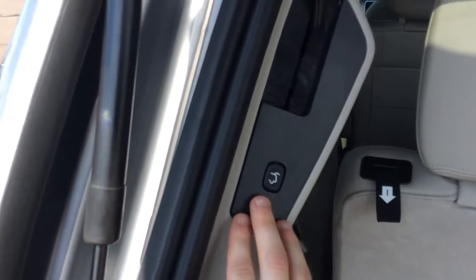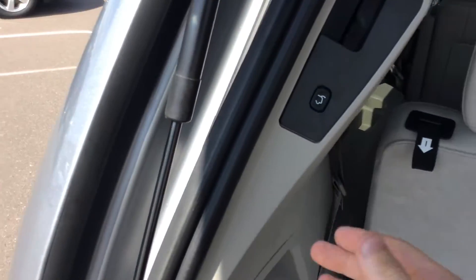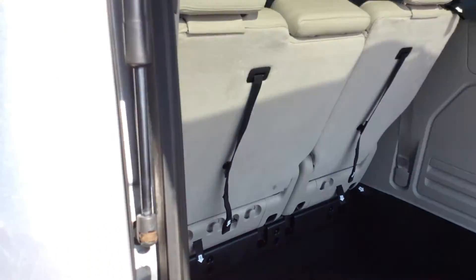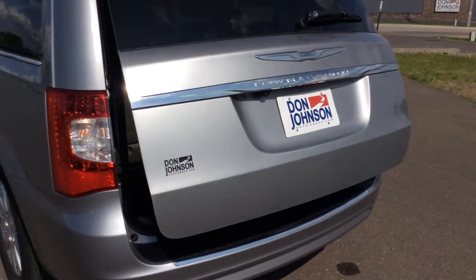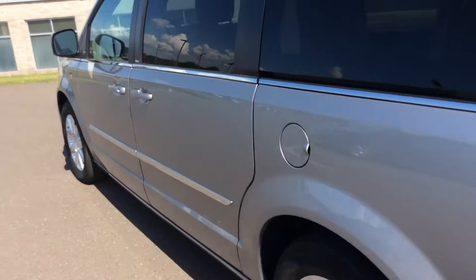When you shut this, you're going to notice a little button right here. So if you're older, can't quite reach, or it's a windy day — just smack that button and you'll notice the liftgate will close by itself. This vehicle has pretty much all the doors opening by themselves, except for the front two.